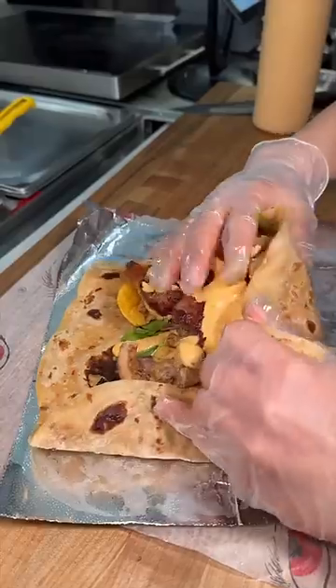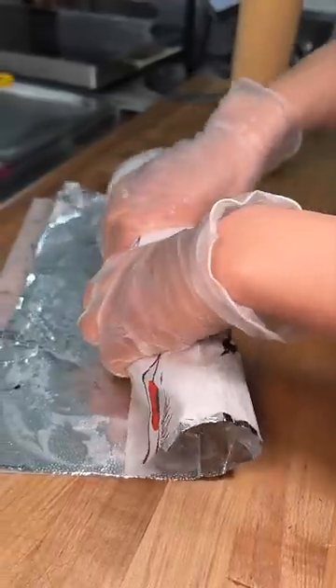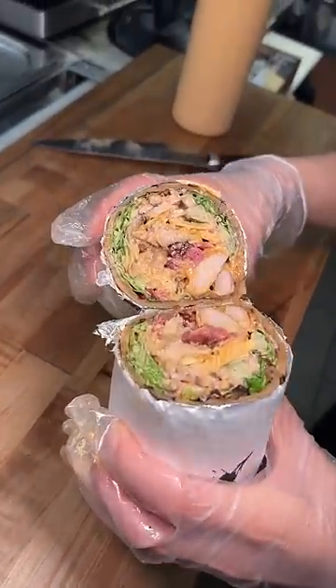I couldn't believe they actually folded this monster of a wrap up, but they did it with ease. This spot rules. You're looking at the Brothers Grim Wrap from Wolf Nights in New York City.